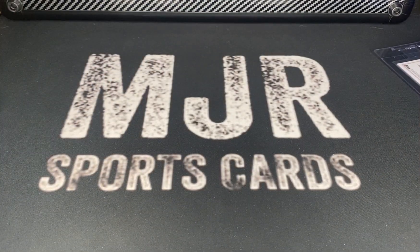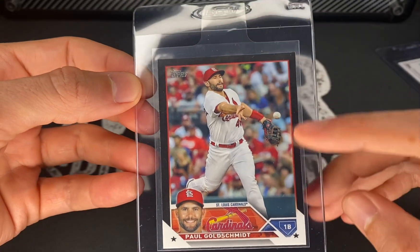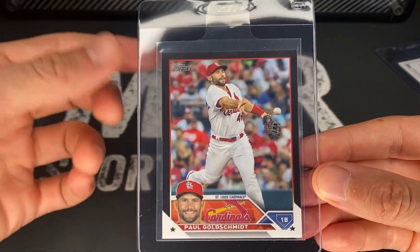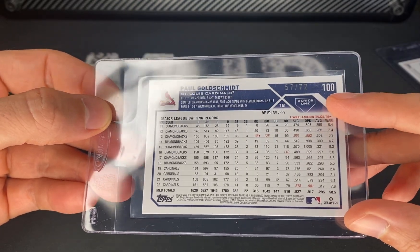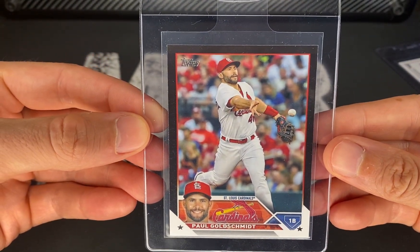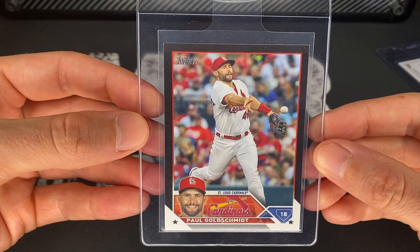Next we have a black parallel Paul Goldschmidt from 2023 Topps. These are always going to be a little tougher to grade given the corners and edges — any wear is going to show on the black borders. What I've also noticed is that if you can get one of these in an eight or higher, they still hold their value. This one is number 272. I've also noticed on this one and the next one there's like a really dark black here and a lighter black up at the top.